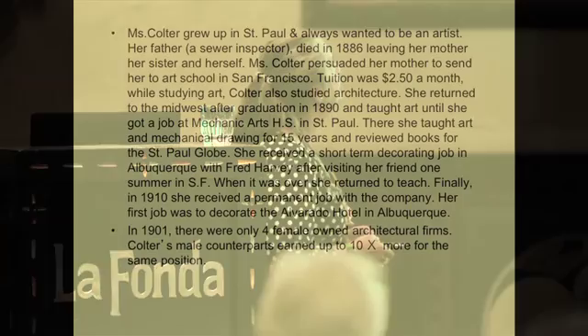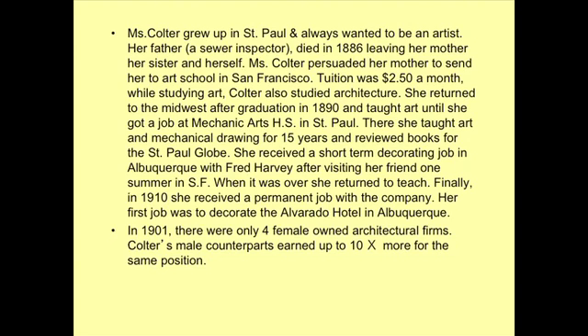She grew up in St. Paul, and the tuition at the California Art School was $2.50 a month. She came back to St. Paul and taught for 15 years at a mechanical arts high school, teaching art and mechanical drawing. She didn't start to work permanently for the Harvey Company until 10 years after she had begun working for them as a consultant.